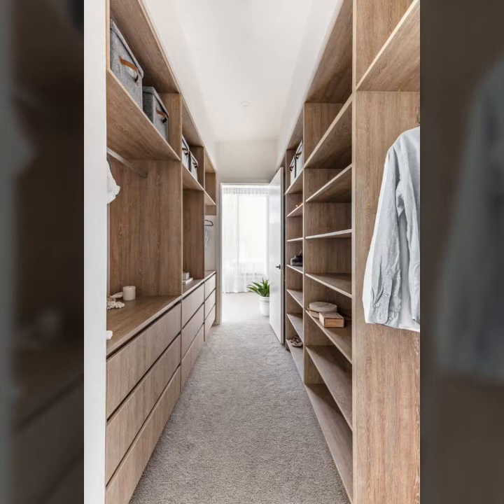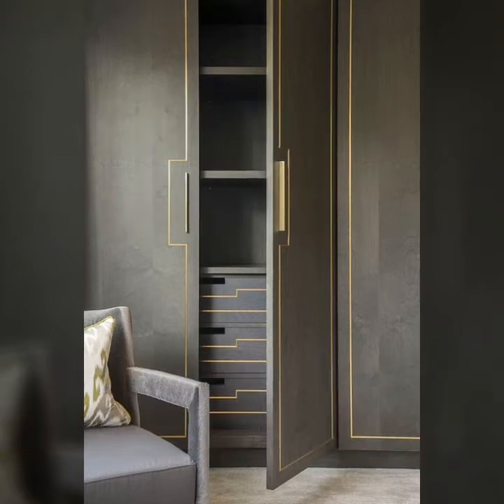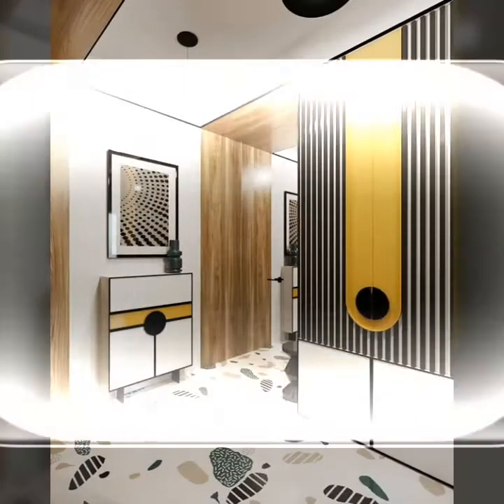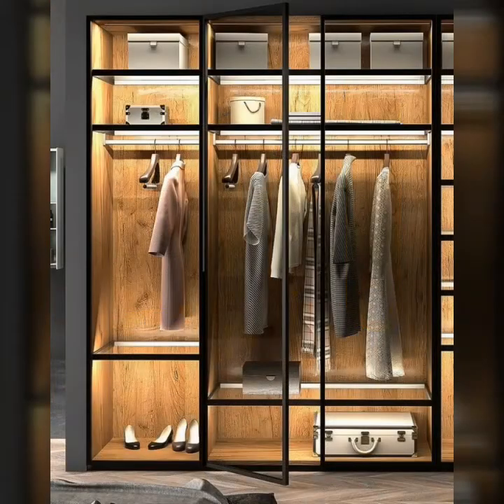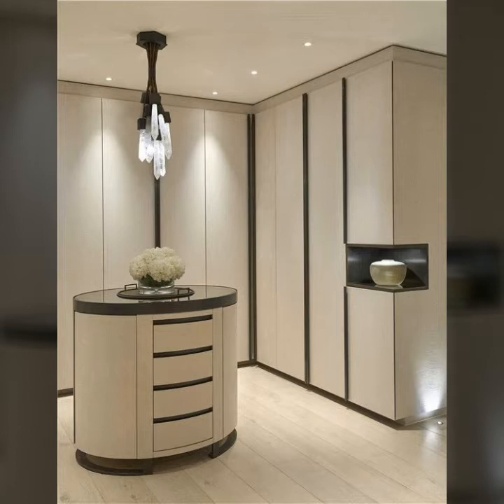Who does not love a wardrobe in their bedroom? Almost everyone loves to have a wardrobe in the bedroom. Inside the house, duplex houses have this setting. However, not everyone owns a duplex house, but this does not mean that one cannot still have a wardrobe in their house.